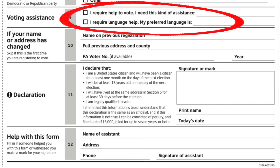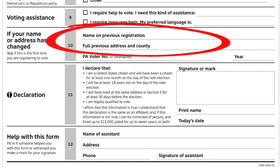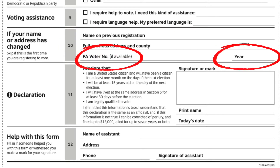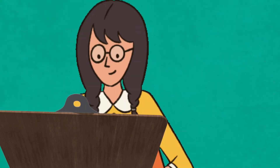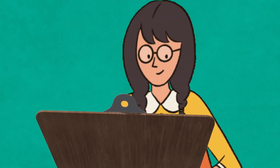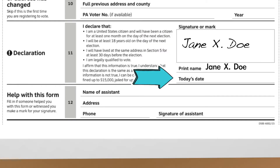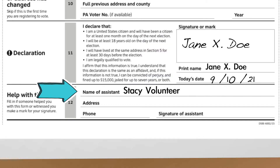If they need any kind of voting assistance, mark that here. Ask if their name or address has changed if they were registered before. Don't worry about the PA voter number or the year. Finally, hand them the clipboard and have them check it for accuracy, sign it, and date it. Then you put your own name as the assistant and sign it.